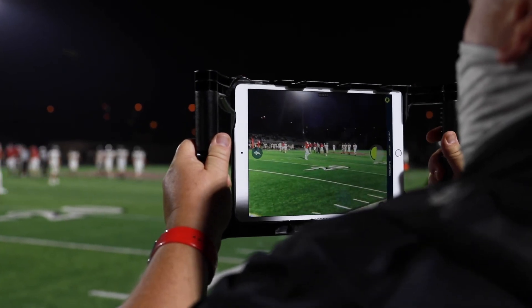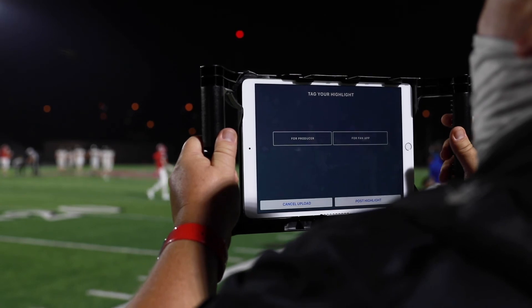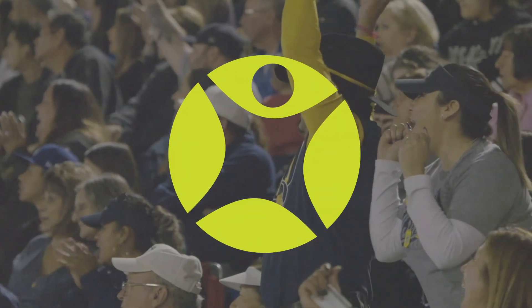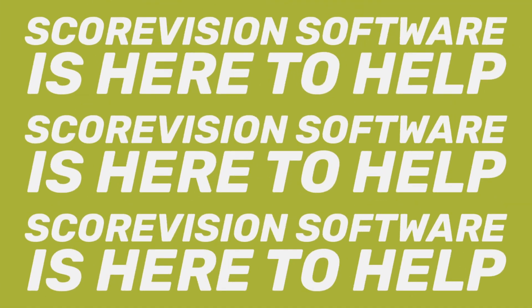Every part of our software platform works together to deliver an engaging fan experience with minimal effort and no expensive equipment. If you're looking for a modern way to engage your fans and save time and money doing it, ScoreVision software is here to help.